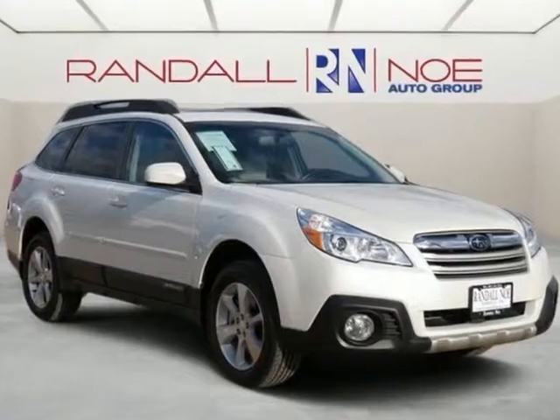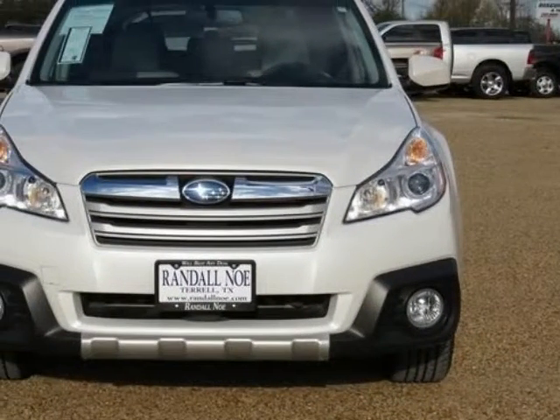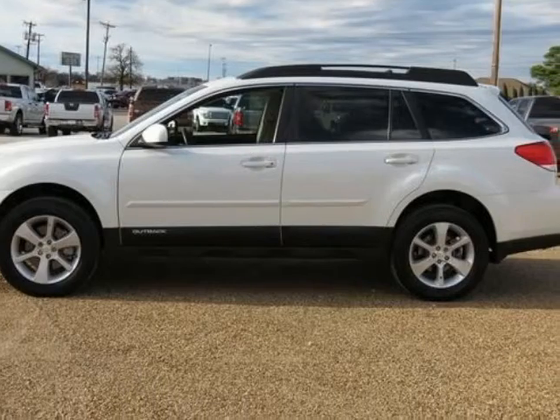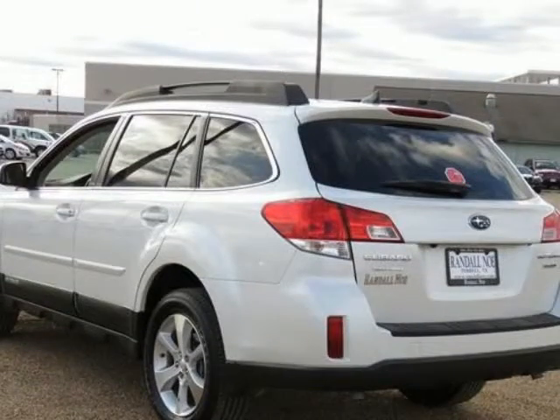Certified pre-owned, covered under manufacturer powertrain warranty for up to 100k miles, one owner, new car trade-in, clean Carfax. Outback 3.6R Limited — Subaru certified. 4WD wagon, 3.6-liter boxer H6 dual overhead cam 24-valve, 5-speed automatic.